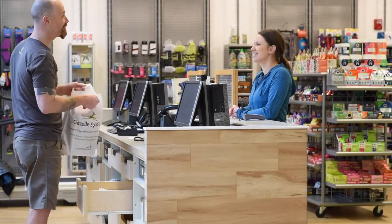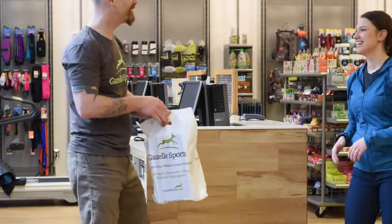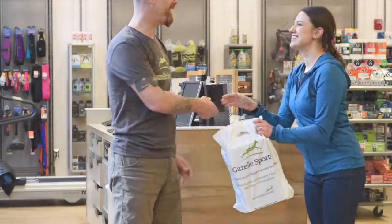And then we send you on your way with your new shoes, confident in your choice, thanks to our 100% moving matters guarantee.